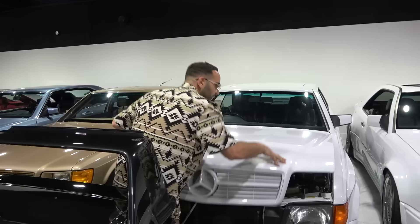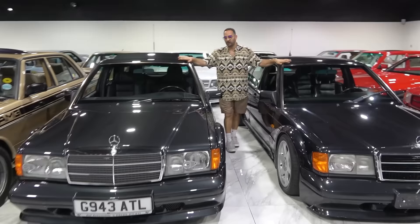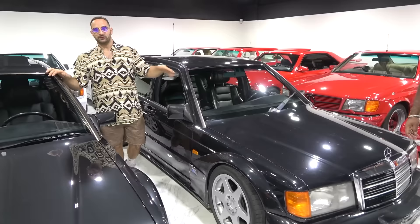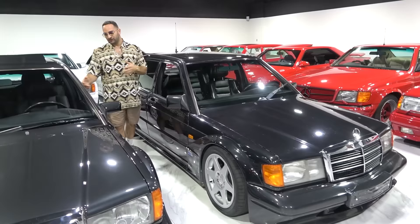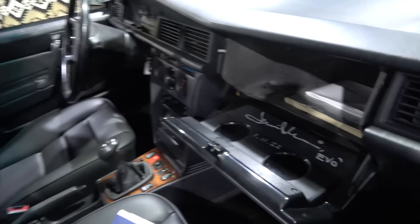In front of them, two more UK cars. I'm standing between two 190 Evos — 190E Evo 2s, very special cars. This one actually belonged to JK, Jamiroquai, the artist from the UK. And this one is called the 50-pound Evo — if you guys check out our channel, we have a whole video about it. This car is one of 500 ever made, and this one is in mint condition, owned by Jamiroquai. Here's his signature right there on the glove box — he wrote Evo.